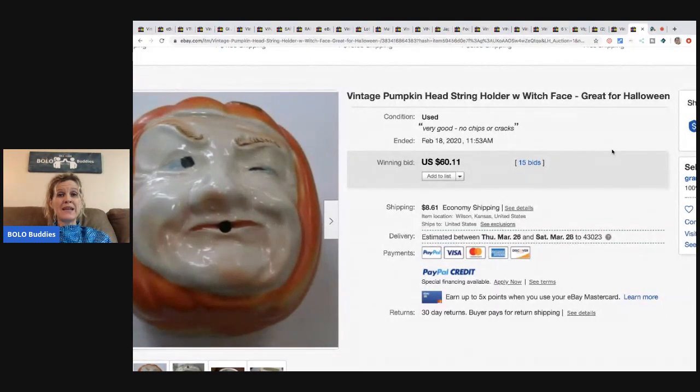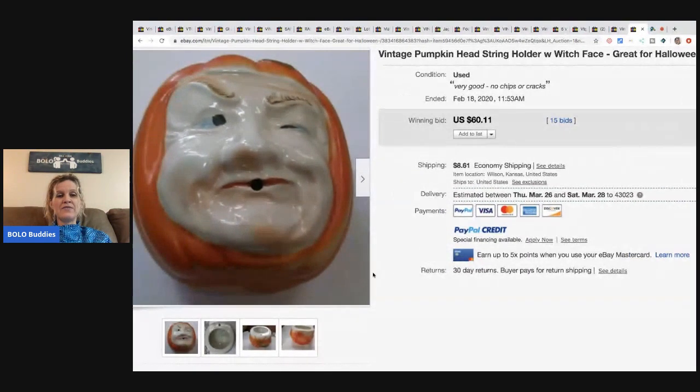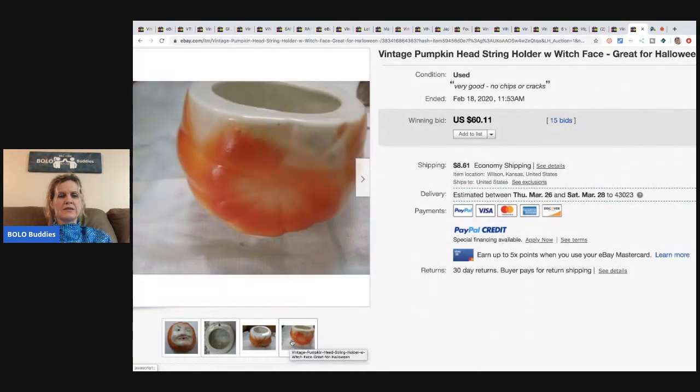The next item is this vintage pumpkin head string holder with face — great for Halloween. It had 15 bids and it sold for $60. It says made in Japan right there on the back. Definitely, definitely be on the lookout for made in Japan items.